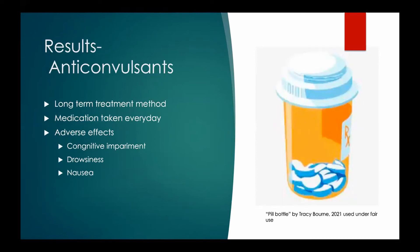With our research, we discovered that anticonvulsants are a long-term treatment for trigeminal neuralgia. While they provide pain relief, many patients taking anticonvulsants experience adverse side effects. The side effects range from drowsiness and nausea to cognitive impairment. Women reported significantly more side effects than men.